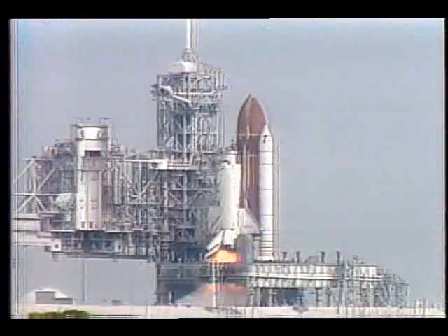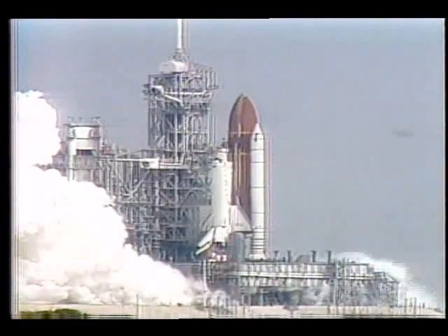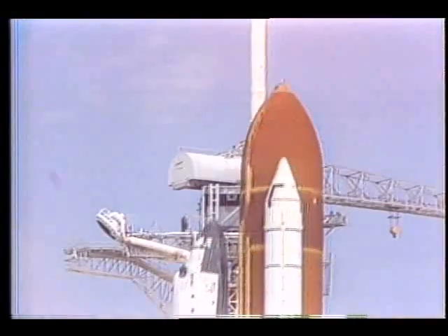10, 8, 7, 6, 5, 4, 3, 2, 1, solid rocket ignition and liftoff. Liftoff of Columbia on a voyage to the future.